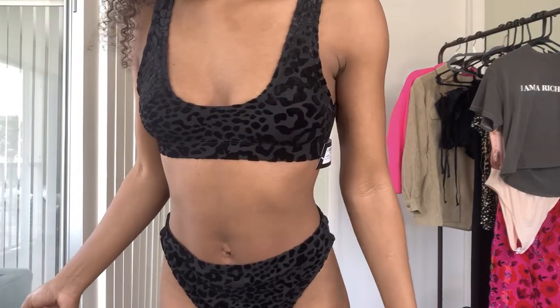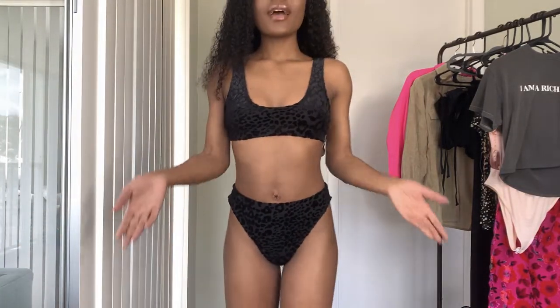Up next I have another bikini set, a black one. I really like the material. The problem I have is the bottoms again — the top fits very well, it's very snug, but the bottom is kind of loose.